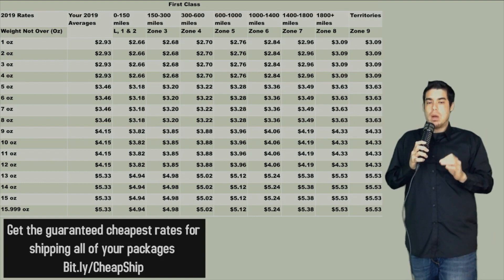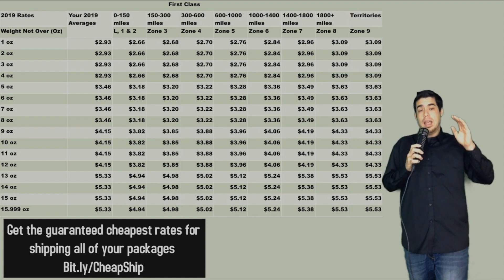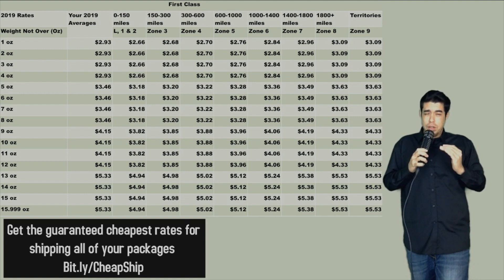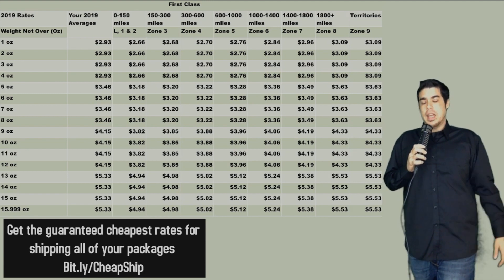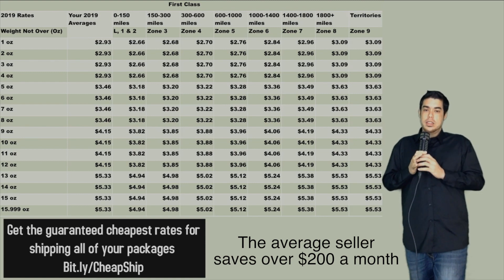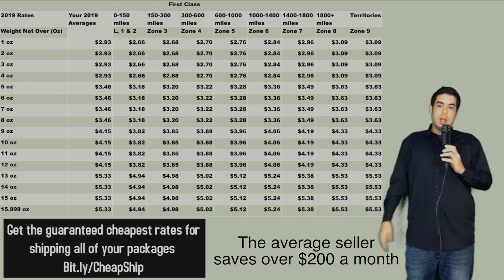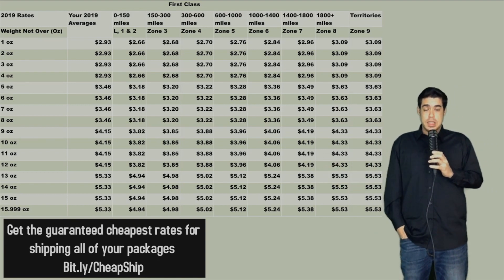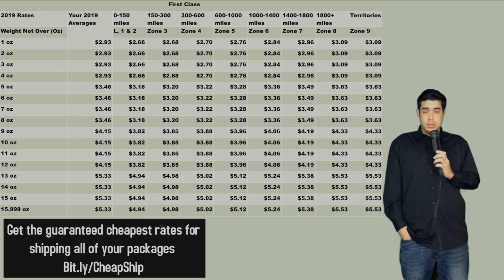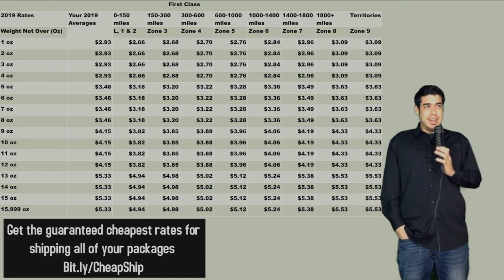That video is about a half hour long but covers everything you need to know to get the absolute cheapest rates in 2019. The smaller your package and the lower you can bring down the actual weight — maybe reduced or thinner packing materials — you're going to be able to save a ton of money. All rates are going up across the board, so the best thing we can do is lower the cost on our end. We're looking at about 10 to 20 cents per ounce increase clean across the board, with no reductions in sight.